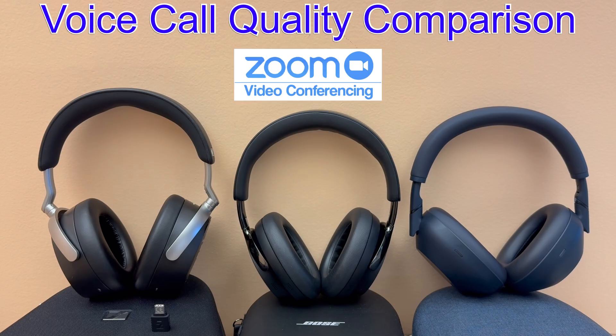In part two, we'll compare the HDB630 against the Bose QuietComfort Ultra headphones second generation and against the Sony WH-1000XM6 to see which one of these high-tier wireless noise-cancelling headphones provides the best voice call quality. So let's get started.